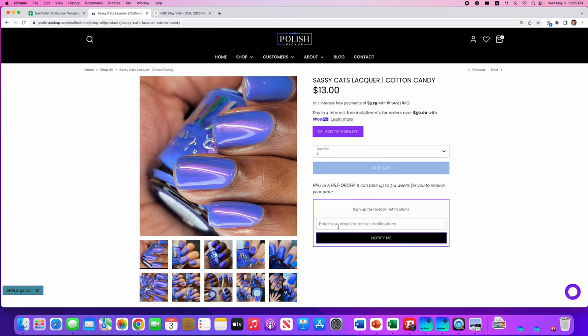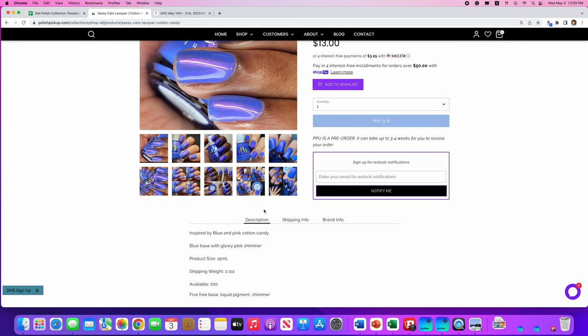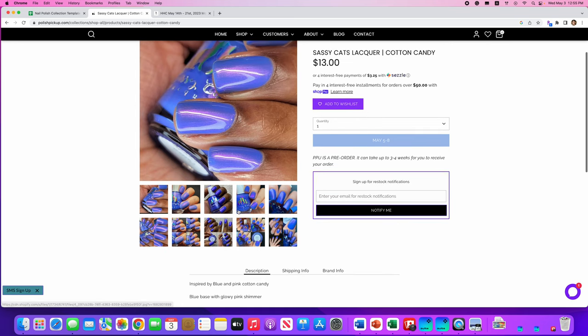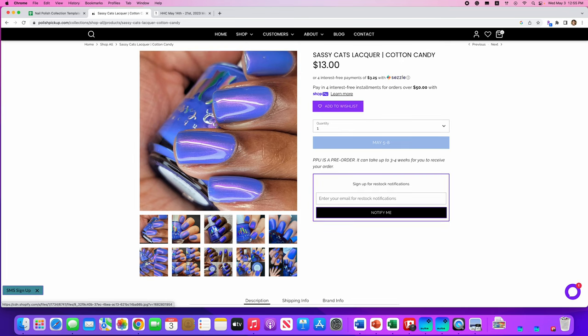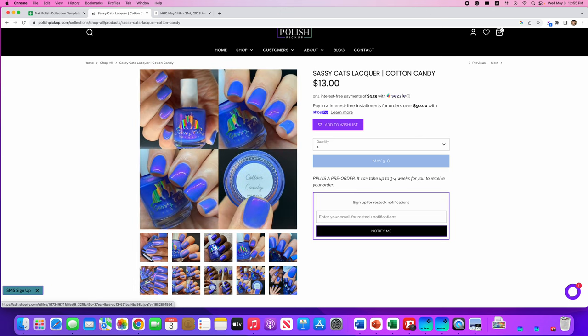Saucy Cat's Lacquer, Cotton Candy — this is really pretty! Inspired by blue and pink cotton candy, with a cap of 200. It's a blue base with glowy pink shimmer. That's gorgeous right there. I love this. If you look at it in different light, it brings out more of that cobalt blue. This is really pretty — I'm going to add it to the wish list.